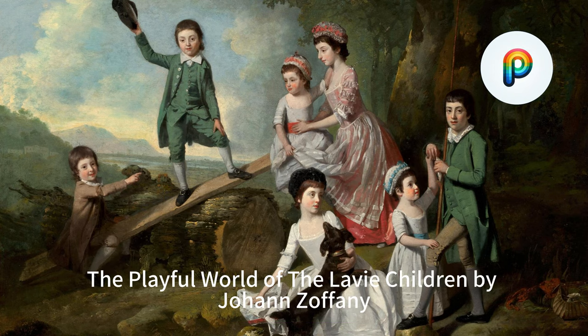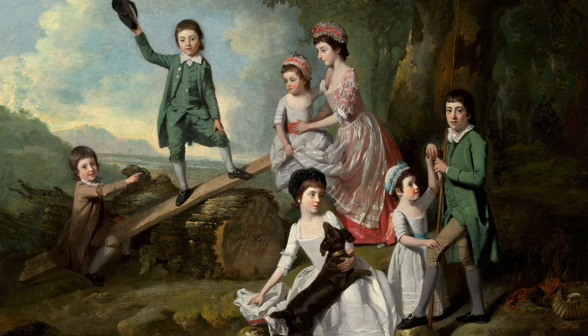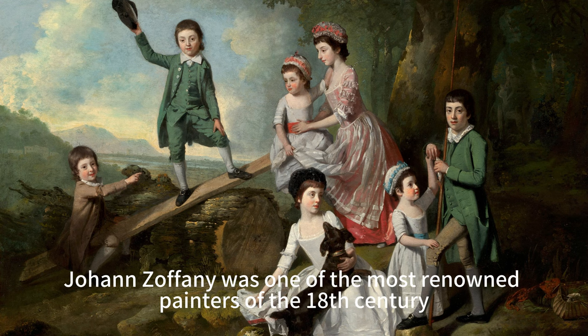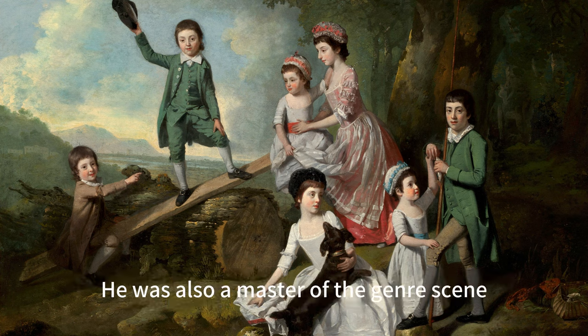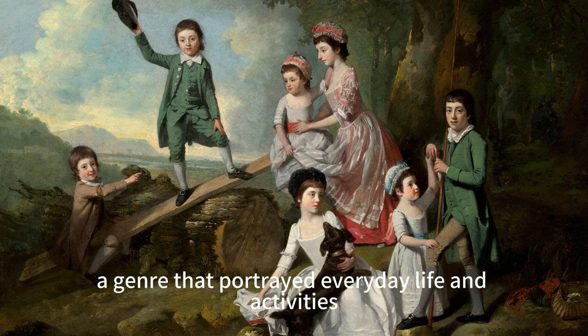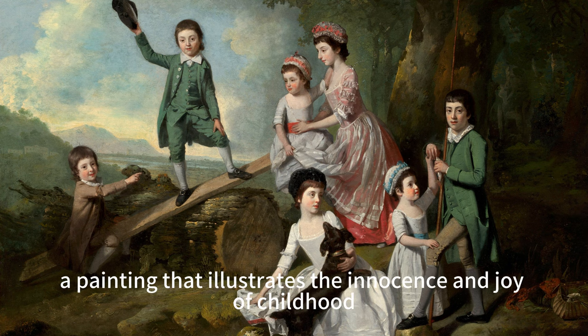The Joy of Childhood: The Playful World of the Levi Children by Johann Zoffany. Johann Zoffany was one of the most renowned painters of the 18th century, known for his realistic and refined portraits of the British aristocracy and royalty. He was also a master of the genre scene, a genre that portrayed everyday life and activities. Among his works is The Levi Children, a painting that illustrates the innocence and joy of childhood.